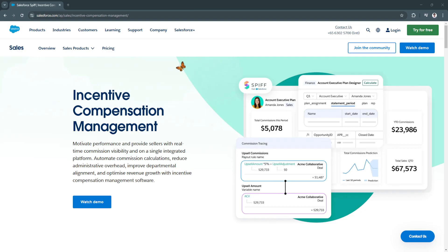Salesforce SPIF solutions help businesses automate, track, and manage SPIF programs efficiently within the Salesforce ecosystem. Instead of handling commissions manually, organizations can leverage Salesforce integrated tools, real-time tracking, and AI-powered analytics to ensure transparency and accuracy in their commission structures.